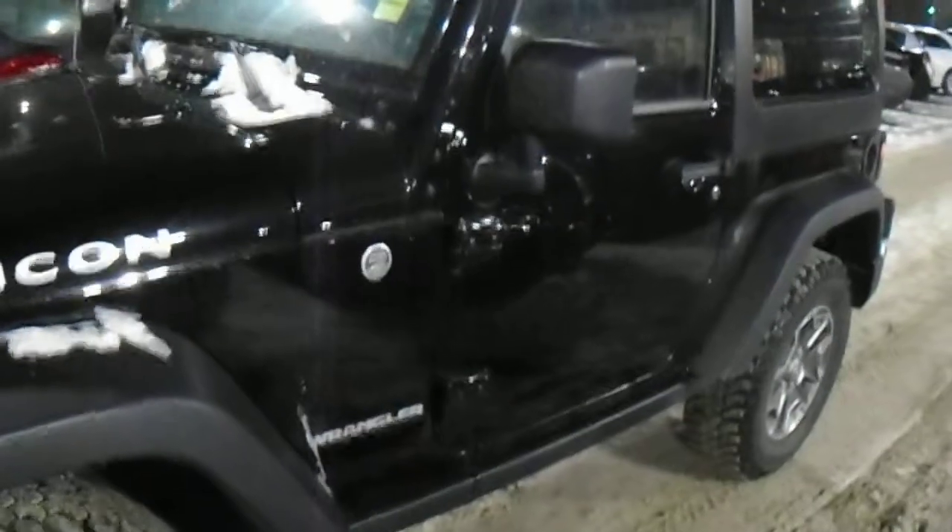I also did the price quote on the hitch and wiring — it's only about $500 — so we'll take care of that for you as well. I'll do a quick walk-around on the outside here and then I'll show you the interior.